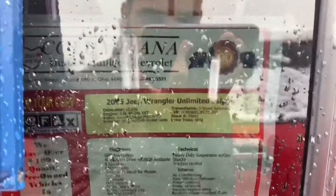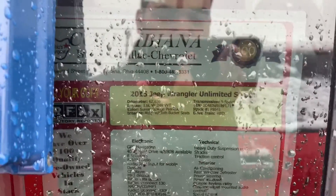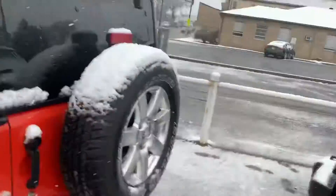Here is the window sticker on it — 2015, just over 60,000 miles, 3.6 liter V6, and obviously as all Jeeps are, 4 wheel drive.